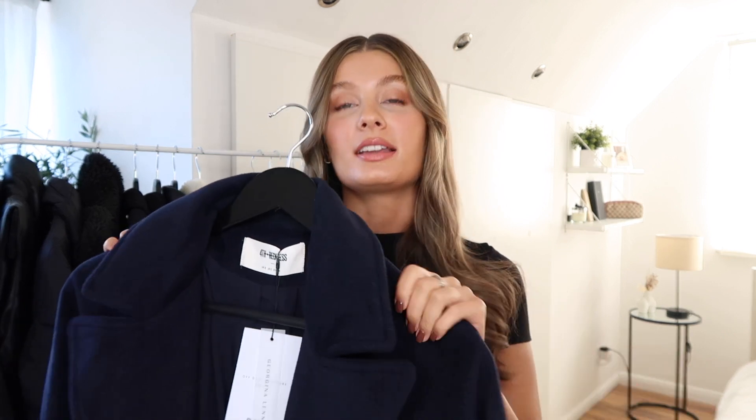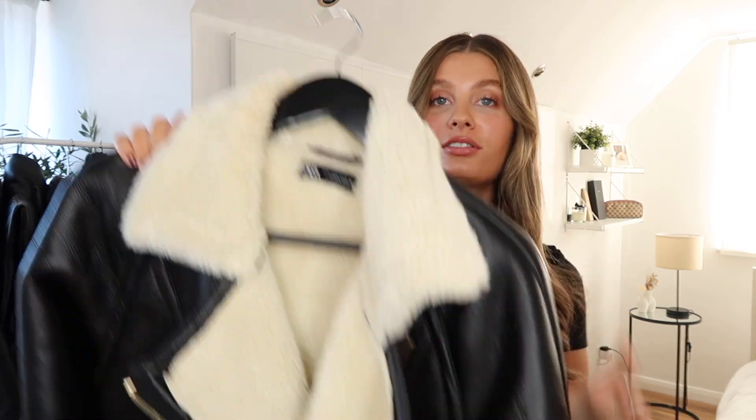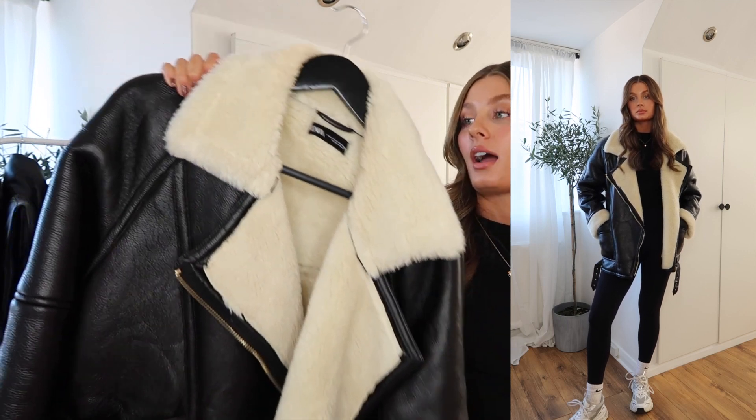Hello everybody, welcome back to my YouTube channel and welcome to my coat collection video. I actually filmed one of these videos a couple of years ago but since then I have accumulated quite a few more coats. I have a huge rail here which is actually looking like it may topple over at any second because there's so many coats on it. I think I've got like 19 here, so that's a lot of coats.